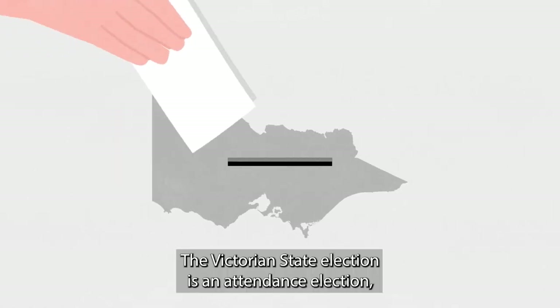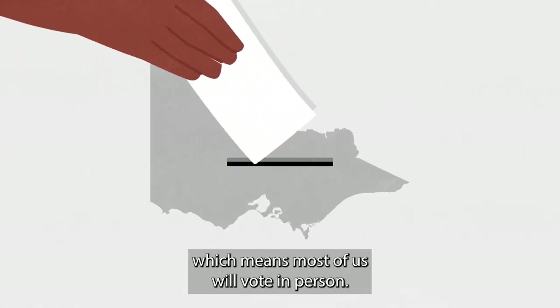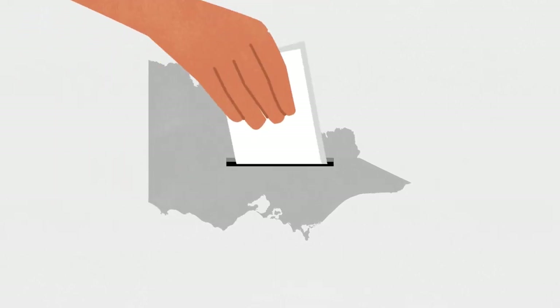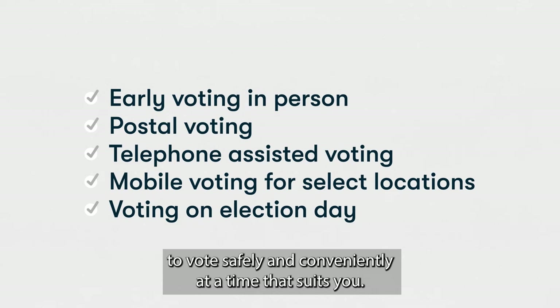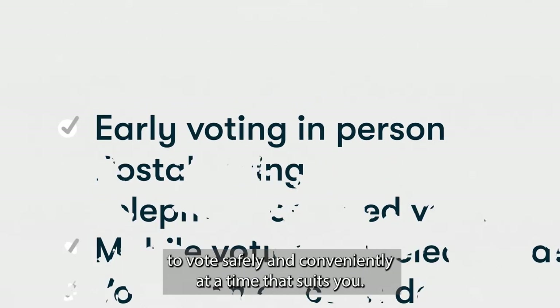The Victorian state election is an attendance election, which means most of us will vote in person. Because of this, we've made sure that there are several ways to vote safely and conveniently at a time that suits you.